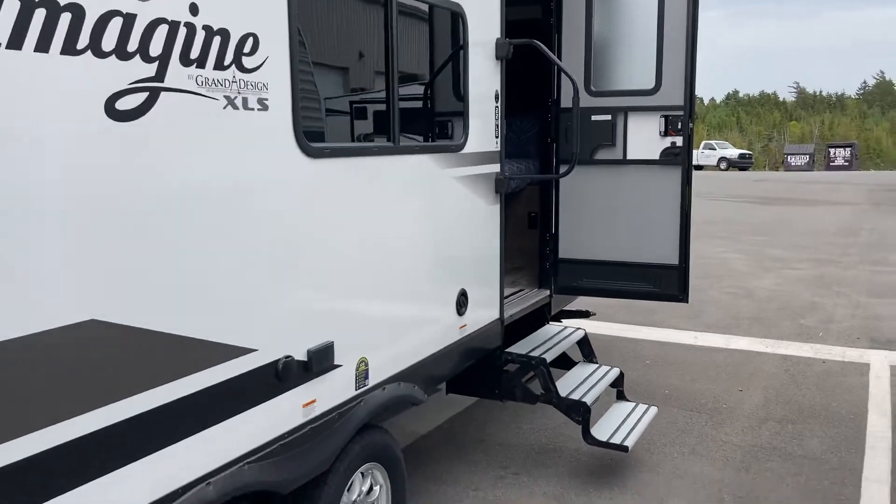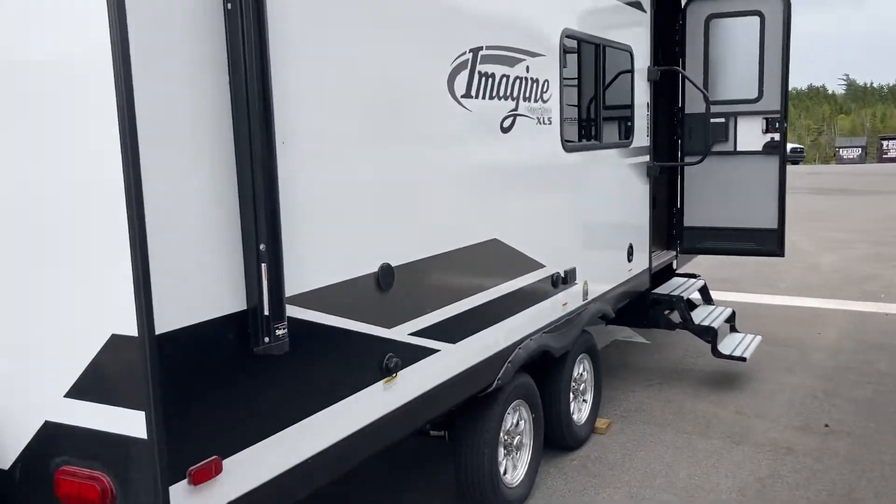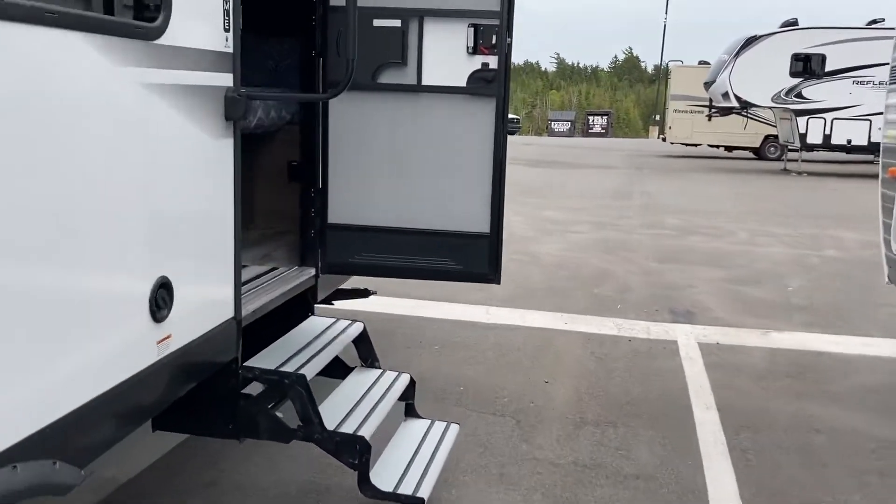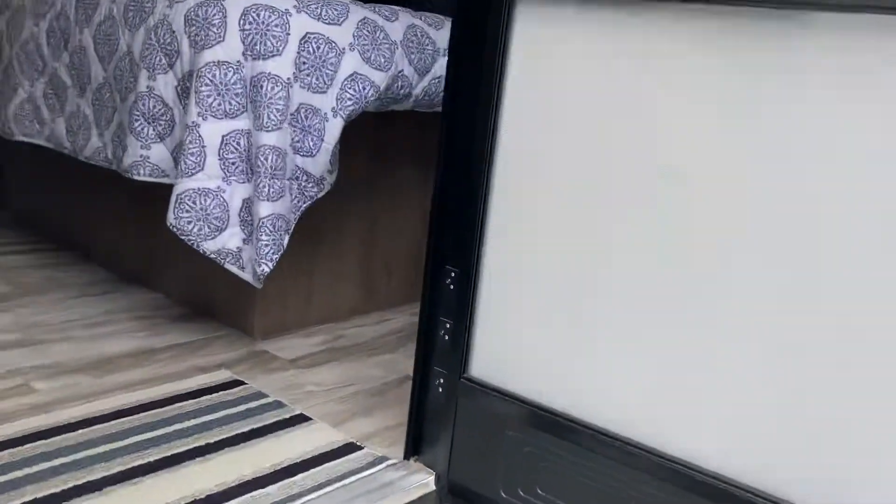None of these around right now. Hard to find pre-owned and this one again only camped in a few times. Let's take a look at the inside. This is really set up as a couple's camper but there are some options for extra sleepers if needed.